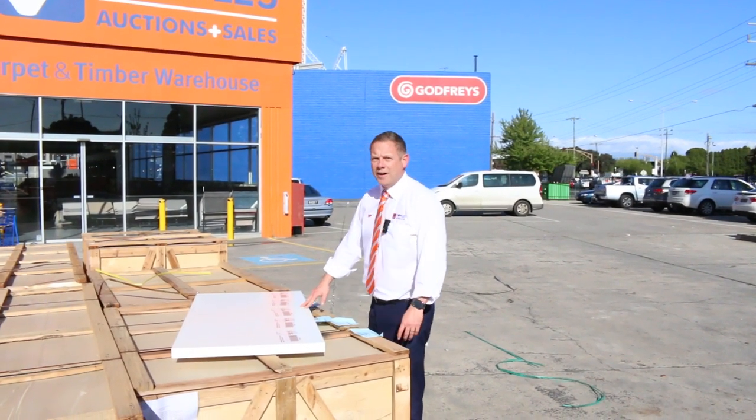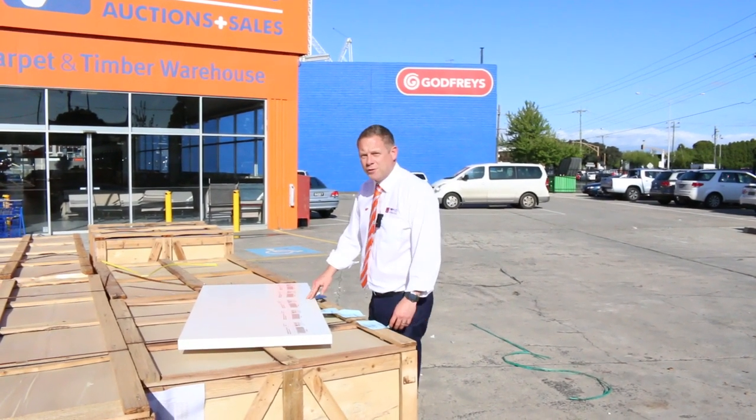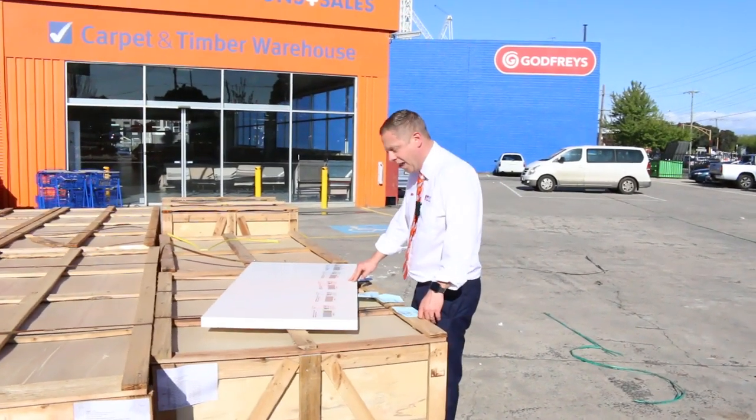Hi, I'm Liam from Fowles, and welcome to the Home Renovators auction preview for Wednesday the 11th of September 2019 at 10am.